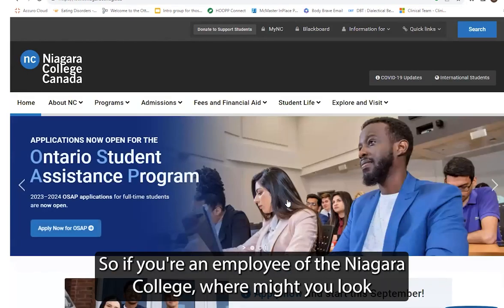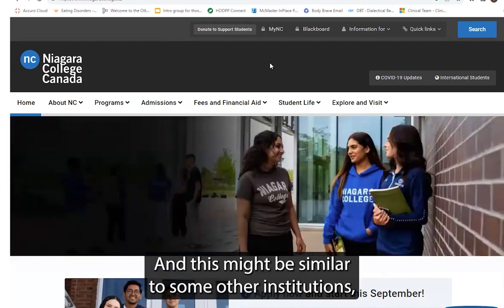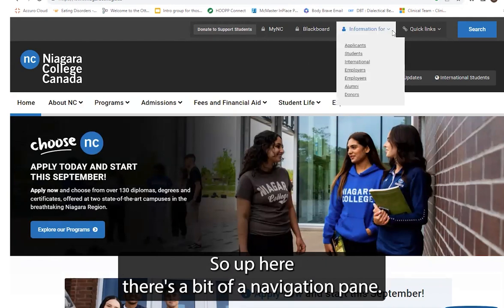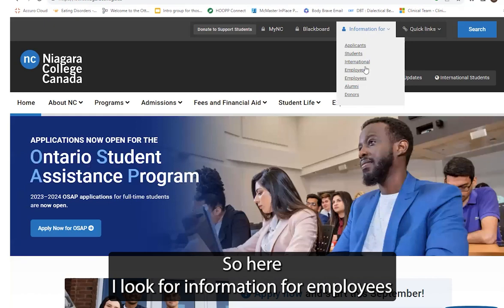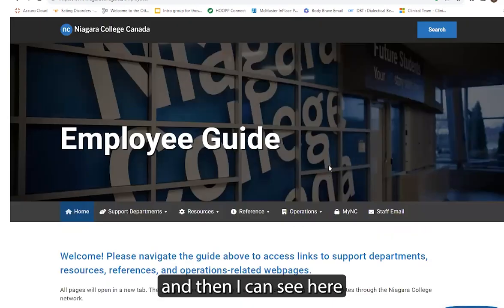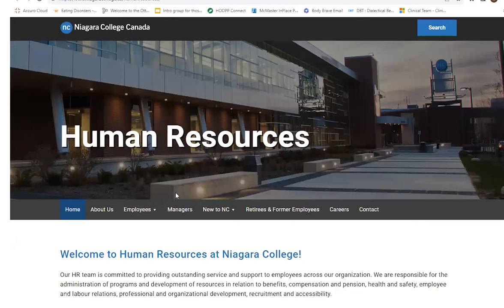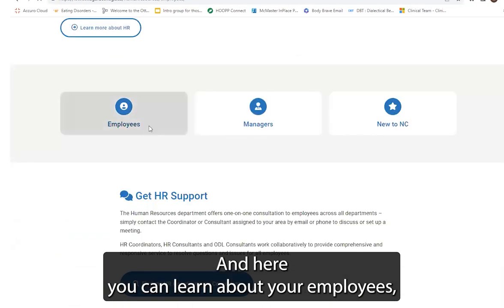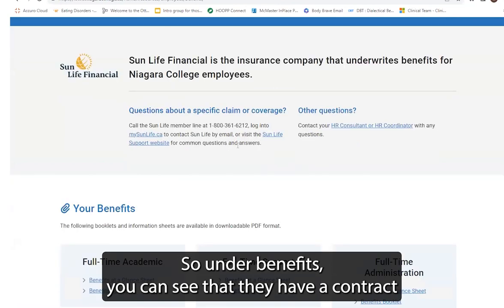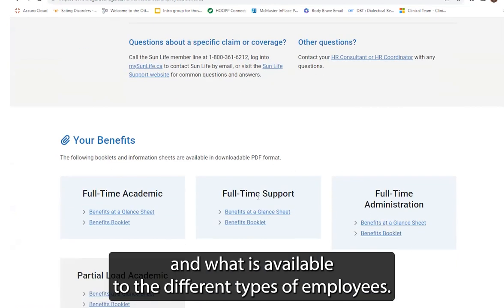Another option here is Niagara College. So if you're an employee of Niagara College, where might you look for accessing benefits? This might be similar to some other academic institutions. Up here there's a navigation pane, and I'll look for information for employees. Under support departments, human resources is listed as one. And here you can learn about what's available to employees. Under benefits, you can see that they have a contract with Sun Life Financial covering insurance claims and what is available to the different types of employees.